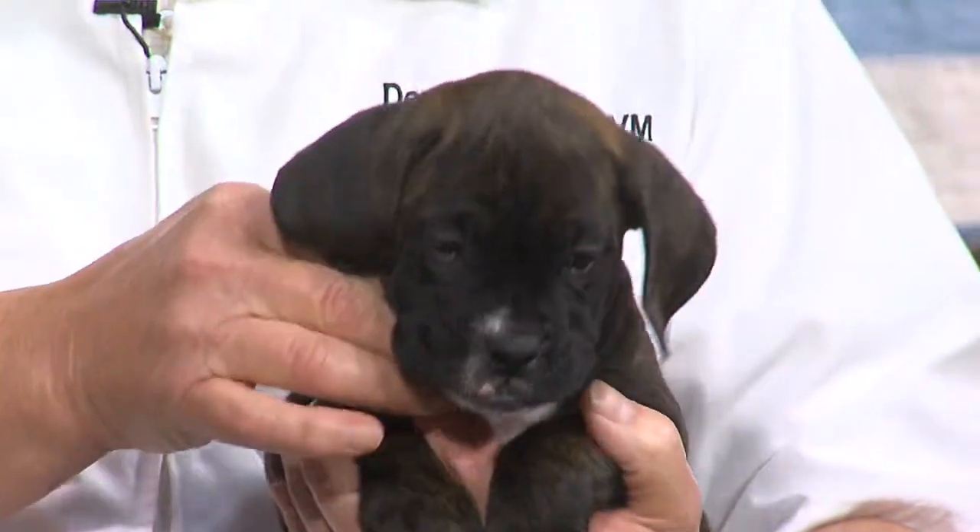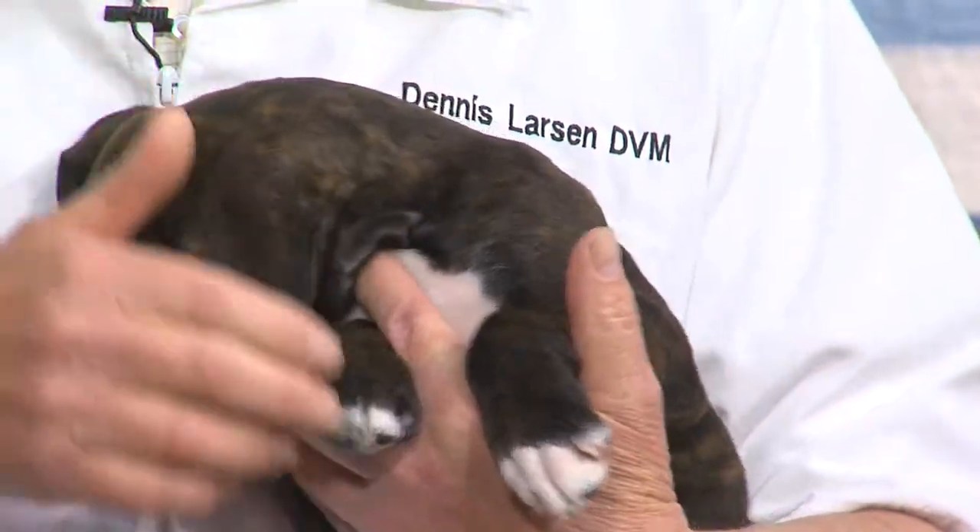Let's start, like we always do, with the history of them. Where did they come from? Well, they're from Germany. And this is only about 100 years ago — the Boxer breed is a new breed of dog. They came from the Mastiff, the Great Dane, and the third one is the English Bulldog.